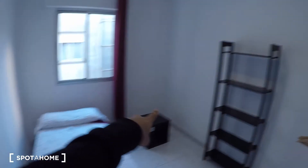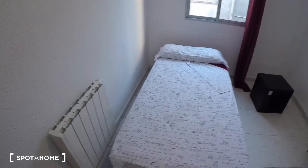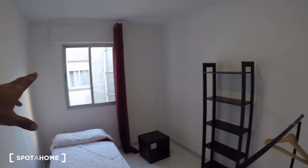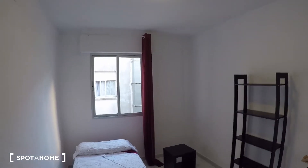Bedroom three is the same as the others: single bed, nightstand, shelf, hanging rail, and heating unit. This one is interior, but the interior patio is very bright — a lot of light comes through — so this bedroom is also pretty bright.